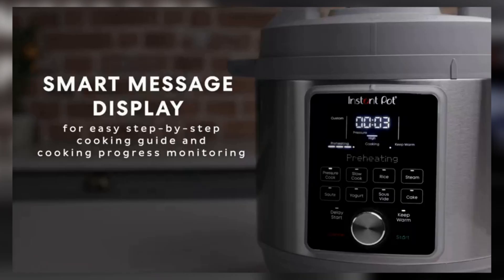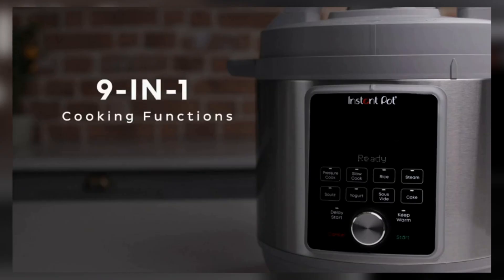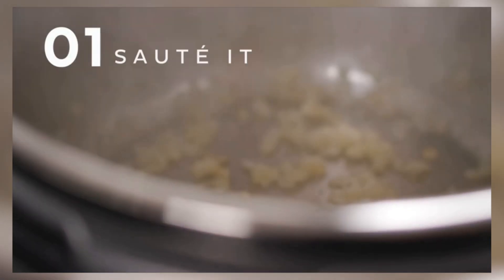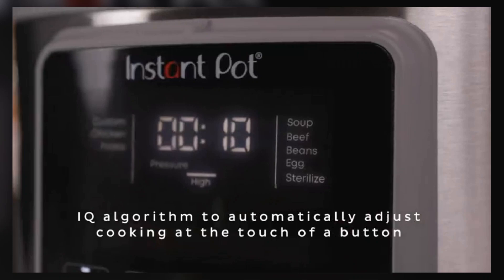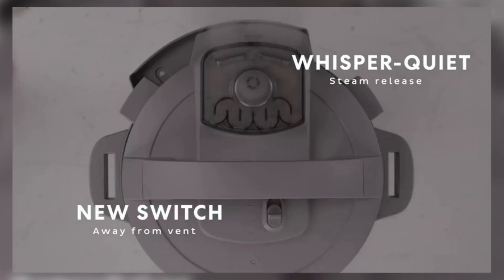Hey foodies, welcome back to the channel. Today we're diving into the top five instant pots of 2025. Whether you're a busy parent, a meal prep pro, or just love experimenting with new recipes, these instant pots will make cooking easier and faster than ever before. We'll break down the features, performance, and versatility of each model so you can pick the perfect one for your kitchen. Stay tuned for reviews that will take your cooking to the next level.